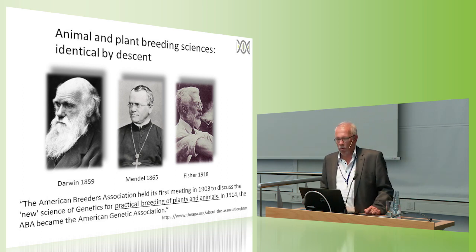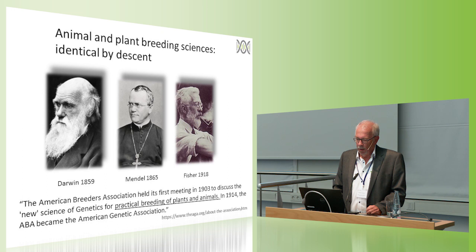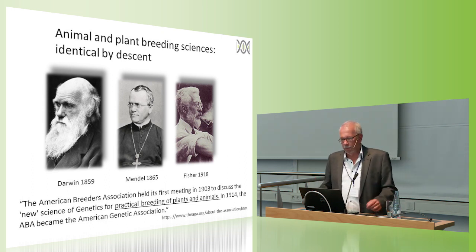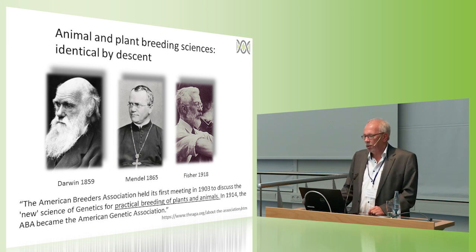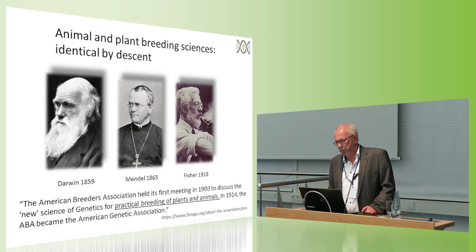Animal and plant breeding sciences also go back to the same roots — in the genetics context, they are identical by descent. It basically goes back to Darwin with his concept of evolution, which was inspired by breeding activities he followed quite closely; he was actually an active pigeon breeder. Gregor Mendel discovered the laws of inheritance, and this year — 100 years ago — Ronald Fisher established the basics of quantitative genetics in a paper initially rejected by the Royal Society, but which became one of the most influential scientific papers in the history of our science.